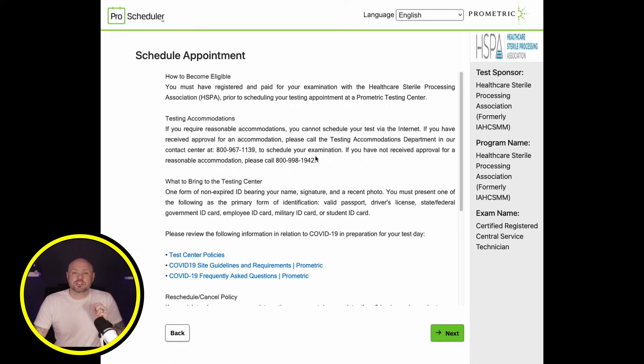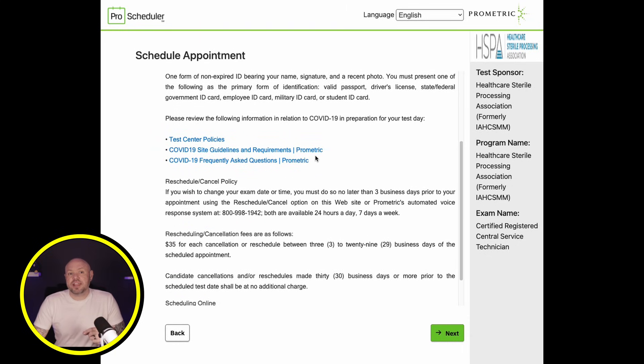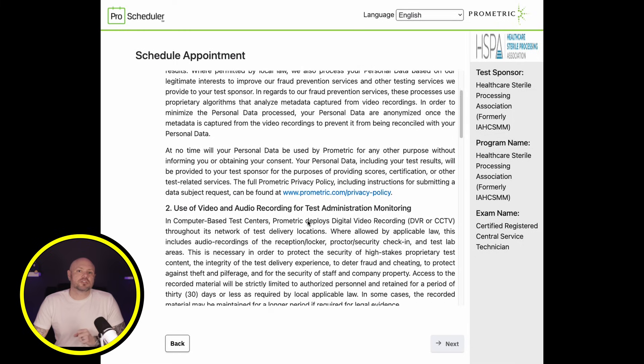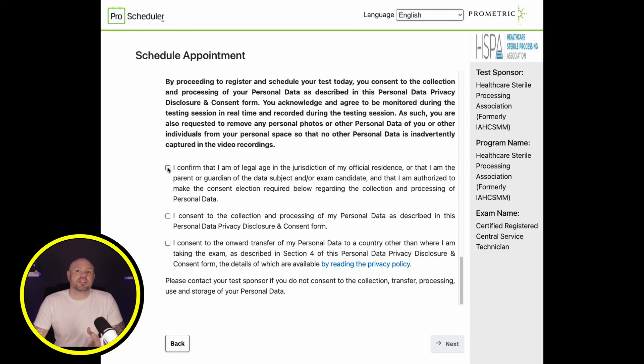The approval email gives you some info about having a valid ID and any relevant security updates, and includes an easy link to get your test scheduled. Usually that link will bring you to Prometric with all the necessary information to get you set up. If Prometric asks you for your eligibility number, just grab it from that email. This front page gives you some pertinent info you need to know; when you're ready, click next. This area goes over all the rules and legal stuff around taking the exam at Prometric. If you agree with everything, you can click the checkboxes and then click next — but keep in mind you cannot move forward unless you agree to everything.